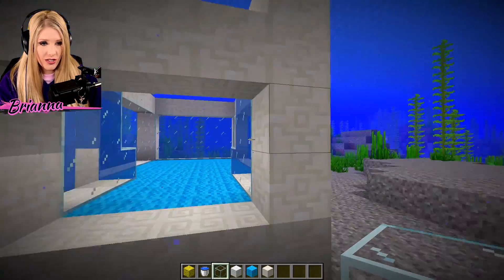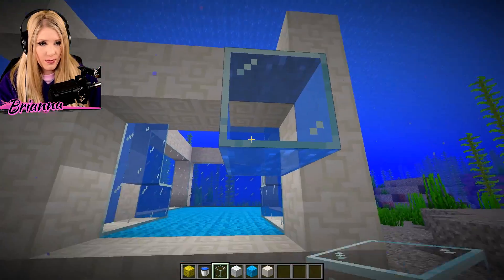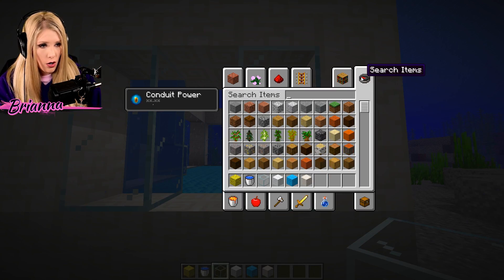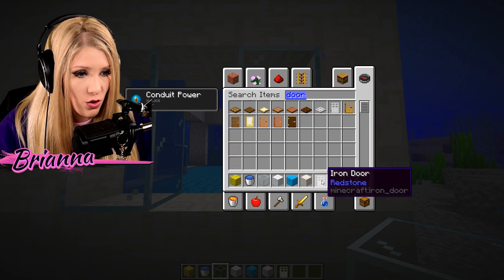Let's also have a door somewhere — that would probably be good, I would assume. We might want to get into the house we're creating. Door, door, door, door, door — the explorer!